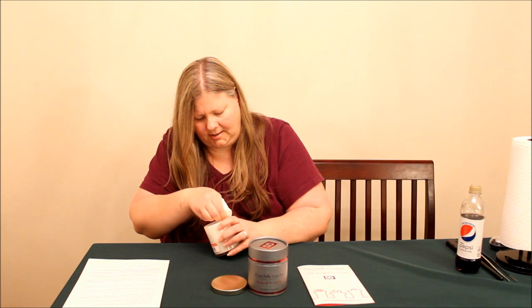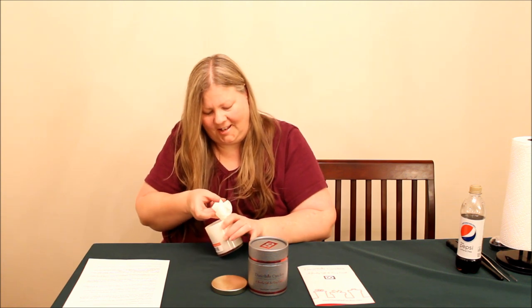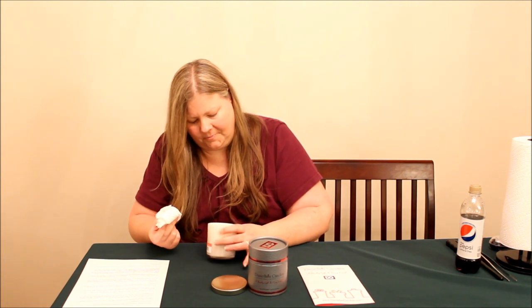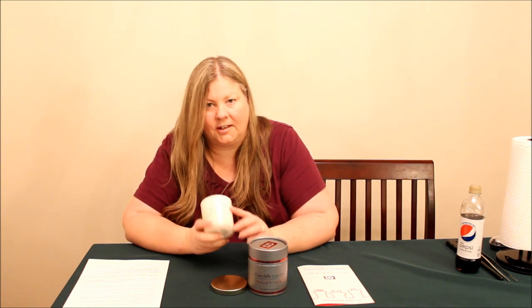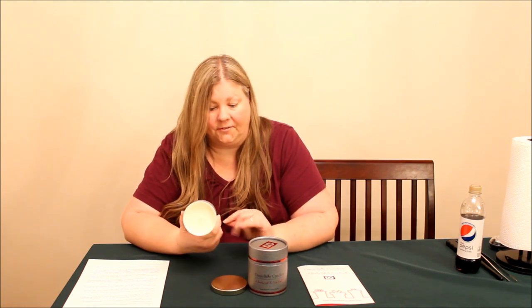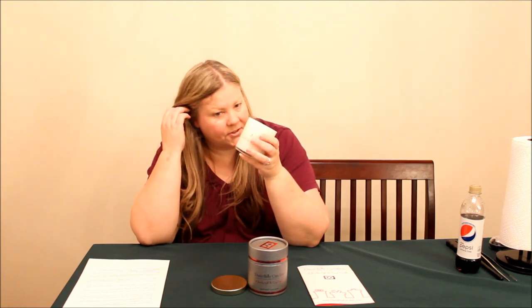I'm just going to dab it off before I light the candle, just to make sure nothing catches fire, because I hear that fragrance oils can be flammable. So yeah, it's just a little extra oil on top. As you can see, the jar is lined with beautiful white, so it makes the candle look even prettier. The scent is Endless Love — it's kind of a perfume type of scent, not offensive, it's a pretty perfume.